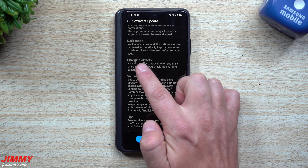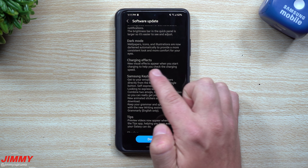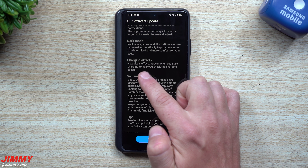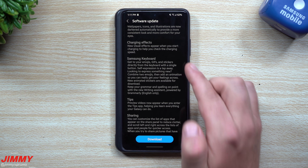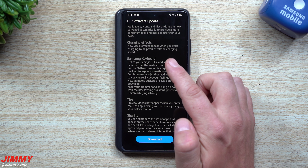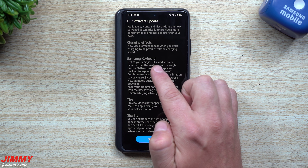Changing charging effects — new visual effects appear when you start charging to help you check the charging speed. I read that twice because I wanted to see exactly what it meant, and I'm pretty excited to take a look at that.